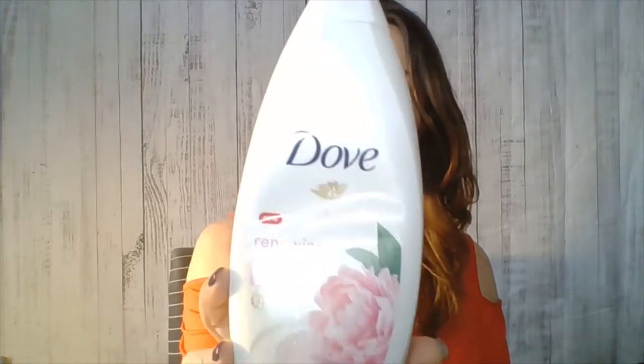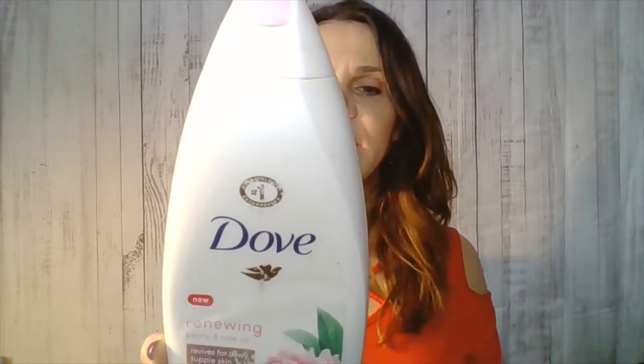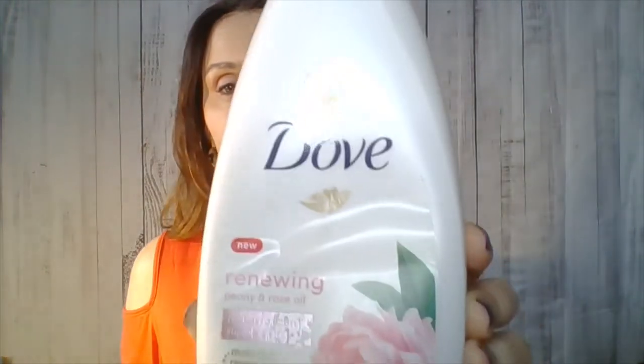First one is a body wash by Dove. It's very moisturizing, it does not have parabens and sulfates — so sulfate and paraben free. It's very gentle, it has just a very subtle rose oil scent. It's very creamy, very soft on the skin, and it cleanses well. I did like this very much. It's a plant-based moisturizing cleanser. I use this in my shower and I might buy this again — I thought this was a very nice product.